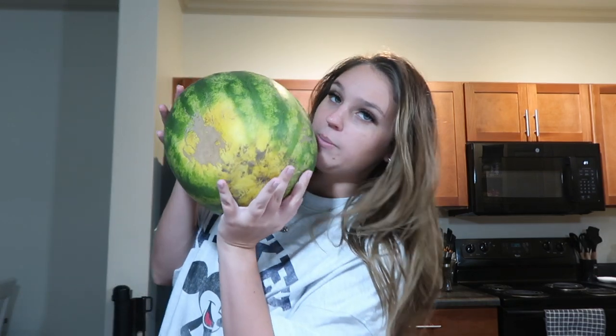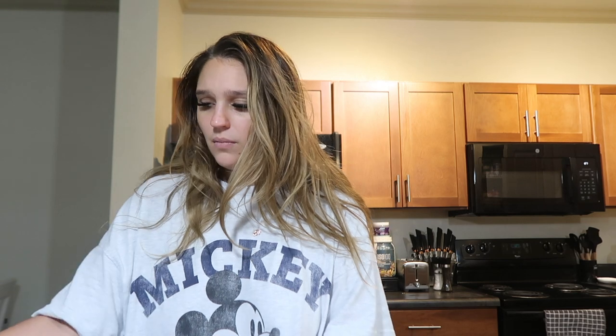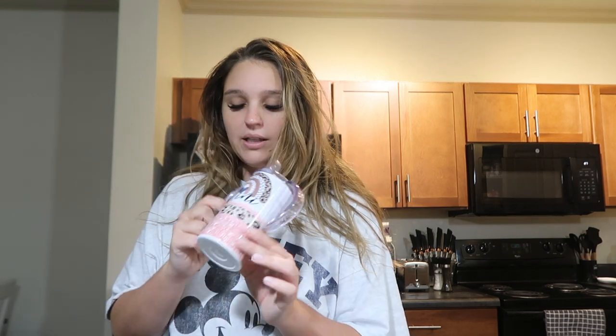I bought this huge watermelon because Arabella recently tried watermelon and she loved it, so I'm going to cut some up for her and save the rest for me and Sam. Look how cute this is — I think it's adorable, but she's too little for this whole thing since she's only six months. Time to cut it.